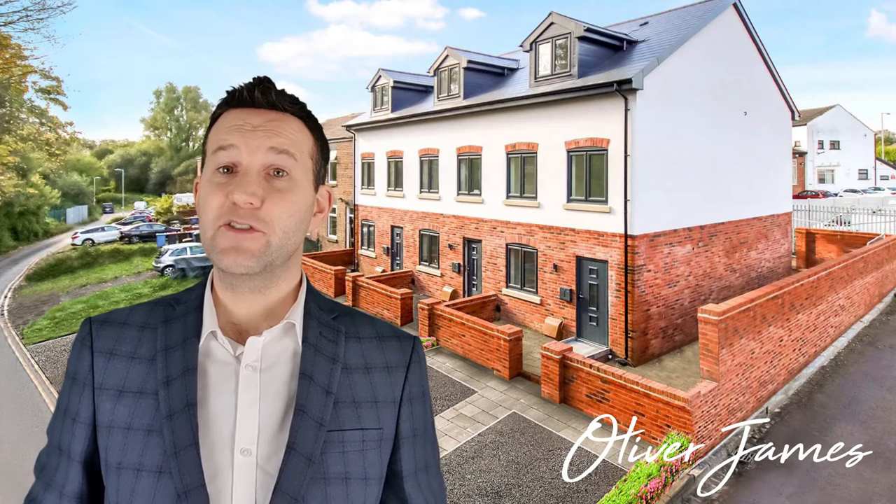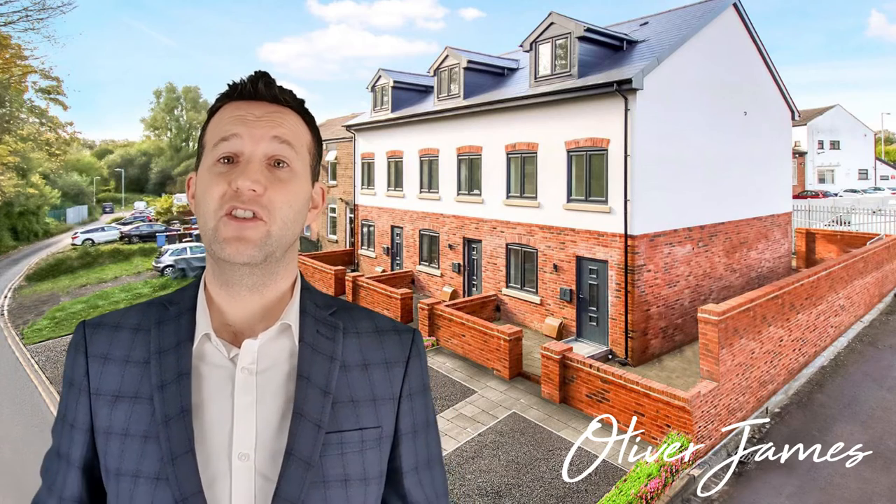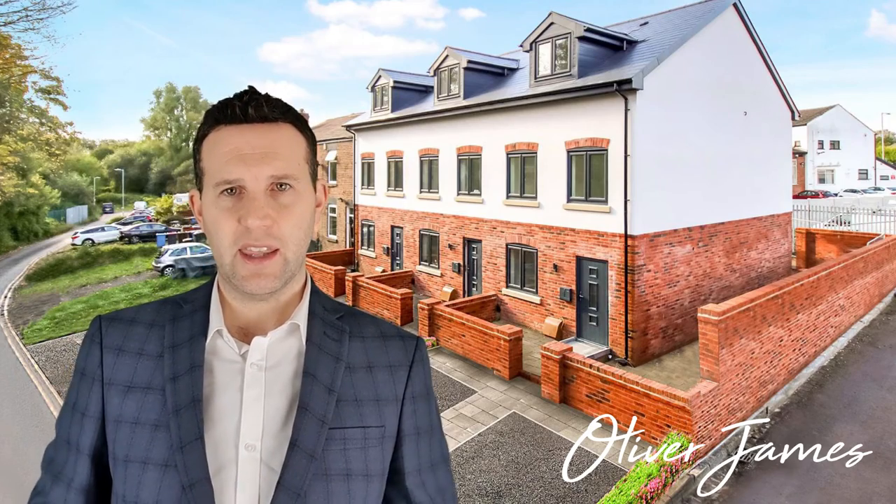Next up we have this fabulous four-bedroom new-build home with four double bedrooms. Phase two is going to be released very shortly — phase one is fully sold. This one was advertised at $220,000 and we agreed $220,000, the full asking price.